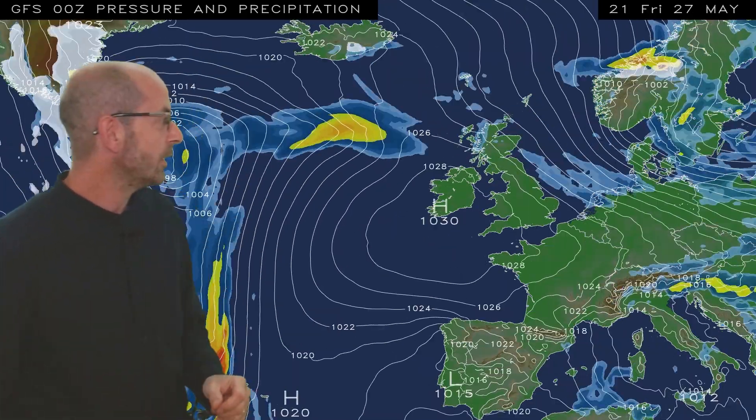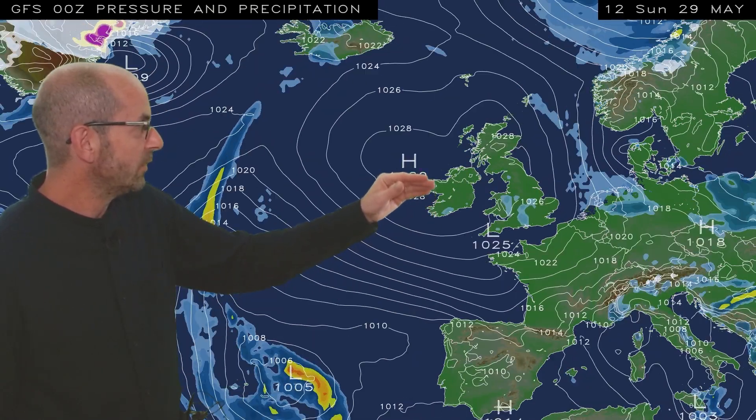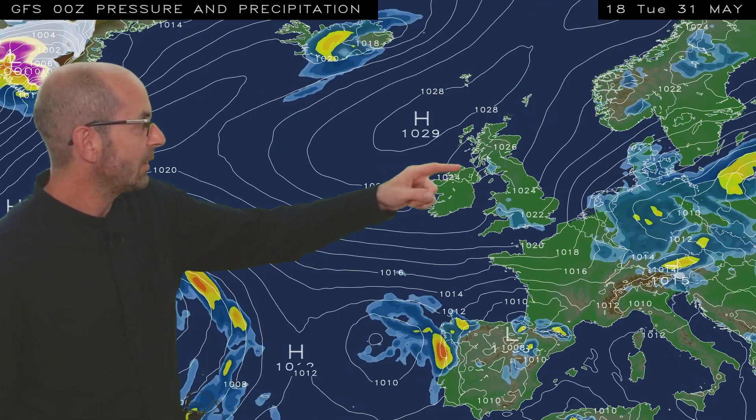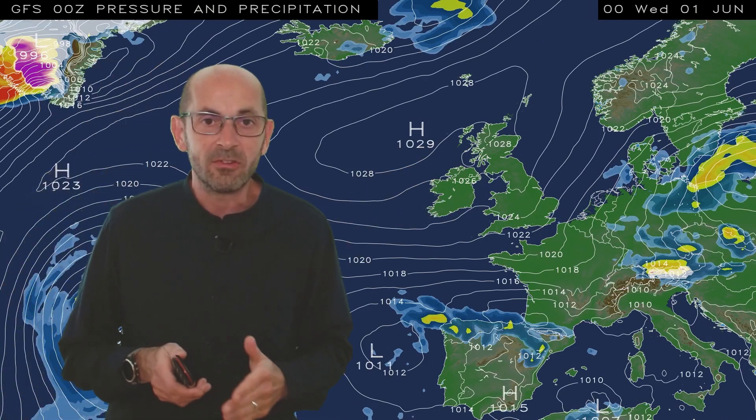In the days which follow, quite a big change takes place. High pressure starts to build northwards and it brings a lot of dry weather. But into the early part of next week, there could well be some showers in eastern and possibly southern Britain, as more of a north-easterly flow starts to develop.